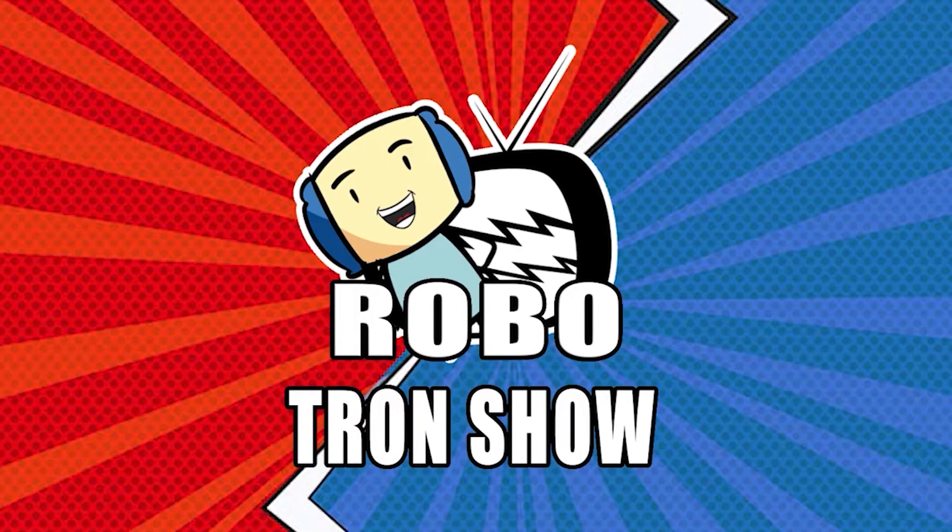I can't be the only one who gets GameCube memory card flashbacks, PS1, PS2 memory card flashbacks by looking at this image, right? Hey guys, it's Rob here and welcome to the Robo Chon Show where we cover the latest gaming news.